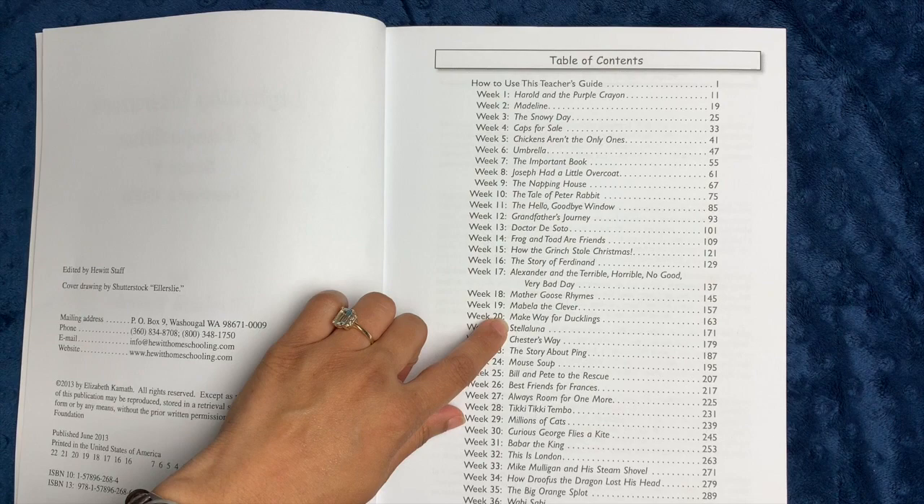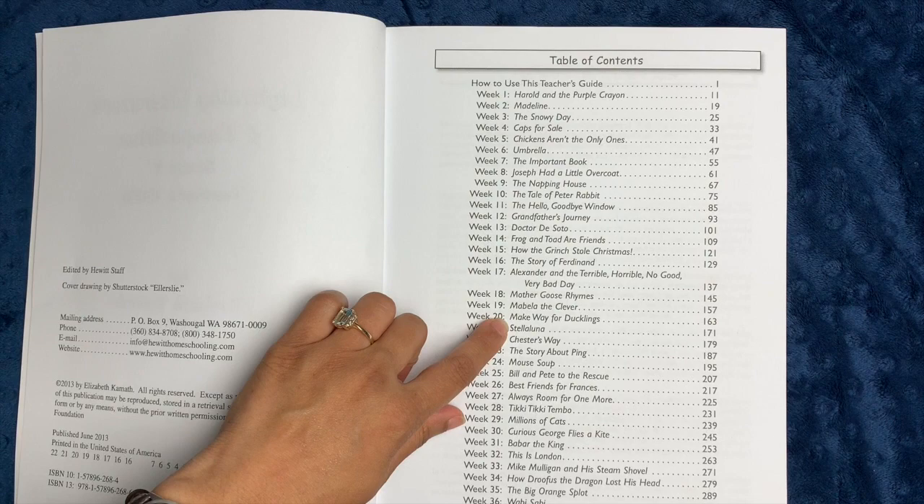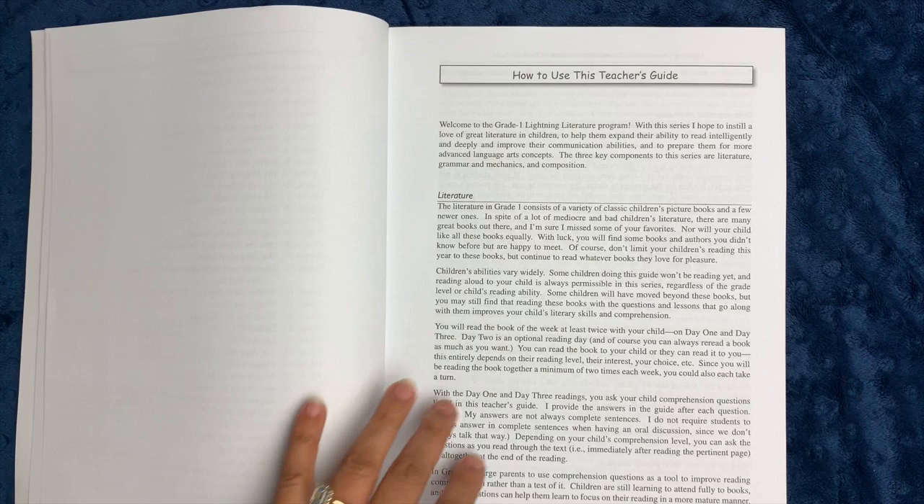So 36 different books. I actually have some of these scattered about — I know I have Mother Goose Rhymes somewhere, I know I have Stella Luna somewhere, and Mouse Soup too, so I have to dig through my kids' bookshelves and find those.